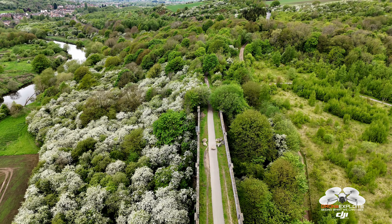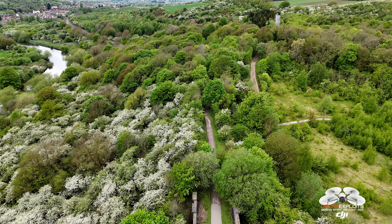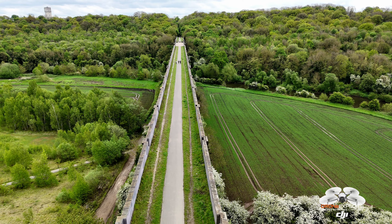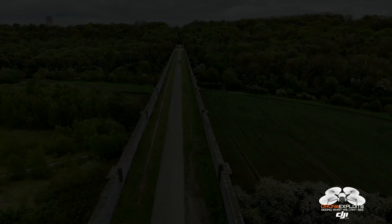In summary, Conisbrough Viaduct is not only a remarkable example of early 20th century engineering, but also a cherished historical landmark that continues to serve the community in new ways. Its preservation as a public pathway allows for ongoing appreciation of its historical, architectural, and natural significance.